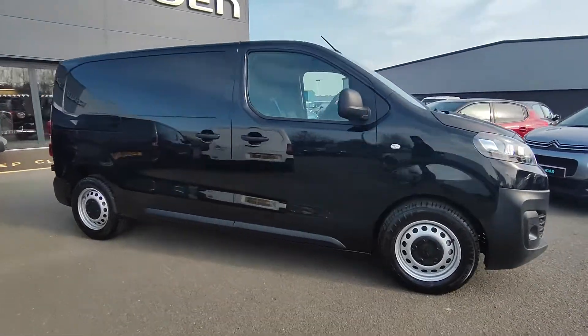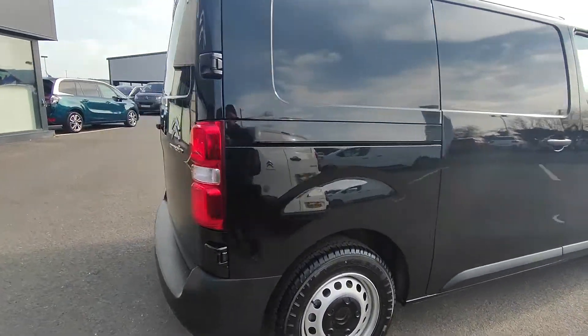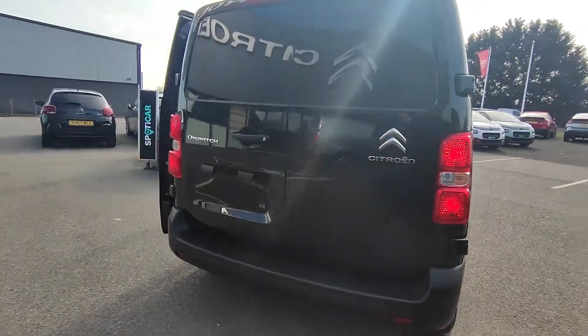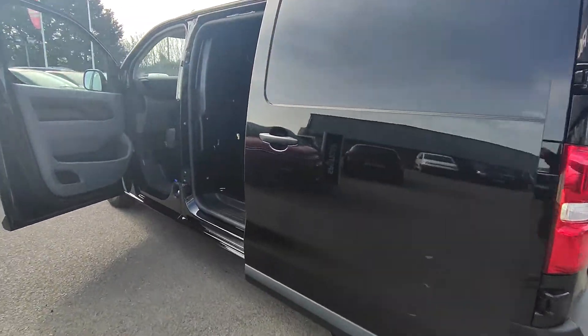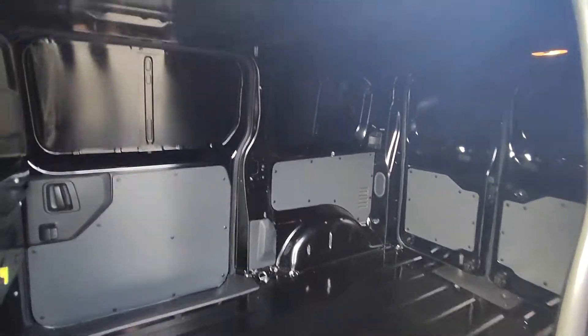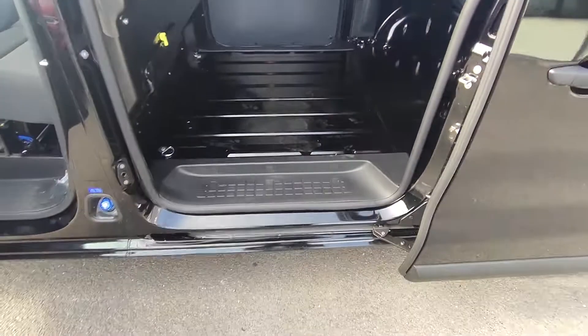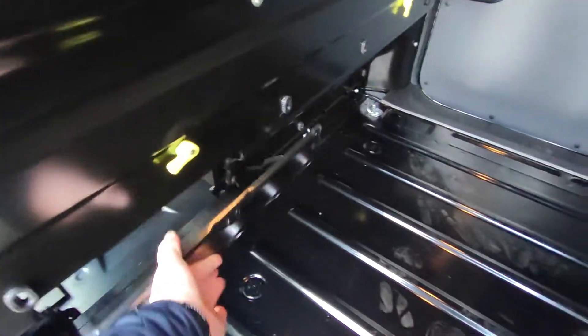Here we have a Dispatch Enterprise. This comes with two sliding doors, rear sensors, and double doors at the back. This is a medium wheelbase — as you can see, plenty of room in there. You can fit a Euro pallet through the sliding door at the side. You also have a load-through here that drops down.